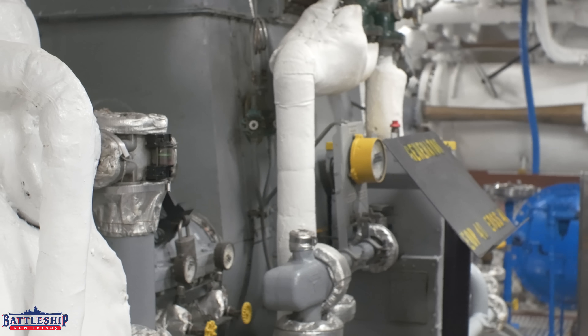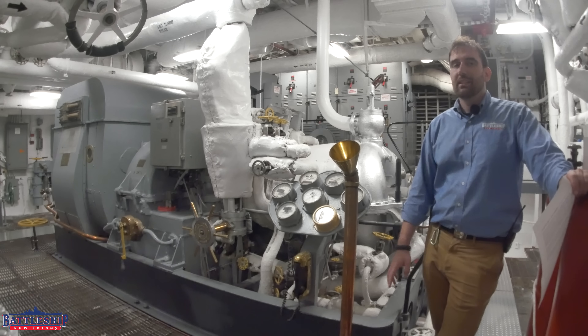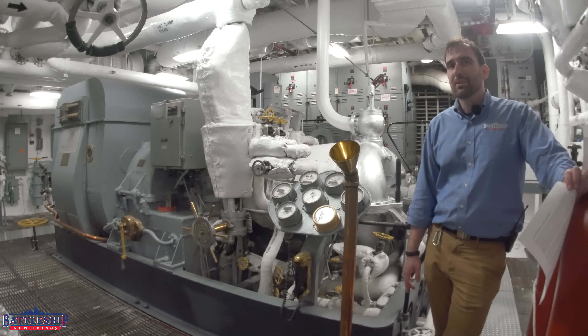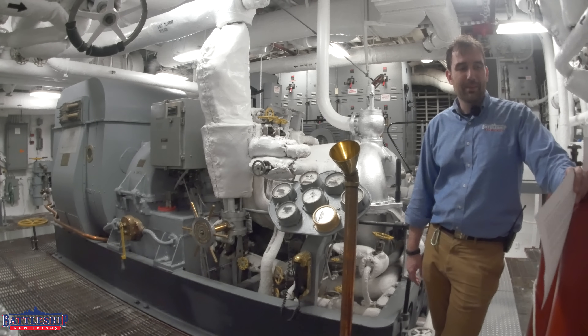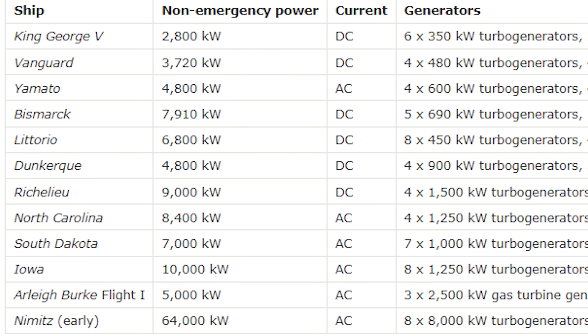The original poster rightly did not count emergency power on the chart, just standard power. Let's quickly go over some of the ships and their interesting numbers. For example, King George V creates just 2,800 kilowatts of power — equivalent to a single engine room on an Iowa-class battleship. How does a full 35,000-ton battleship get away with that?